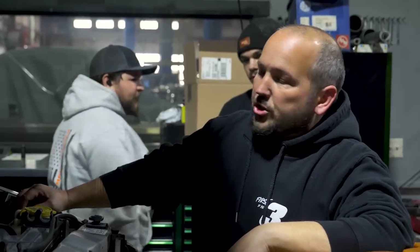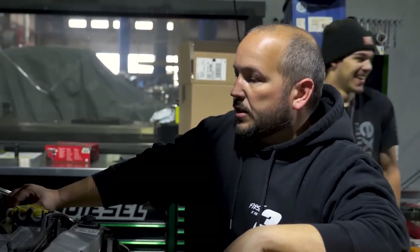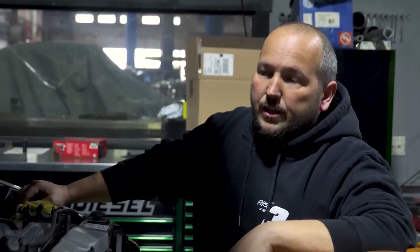We verified lift pump pressure is good, so next is to pop the rail pressure relief valve in it. If that doesn't fix it, we're going to pull the intake and re-torque the feed tubes.